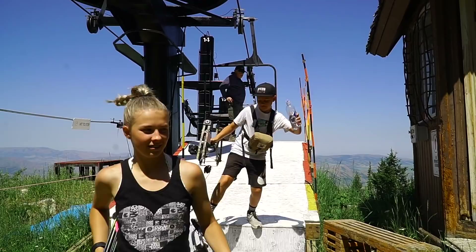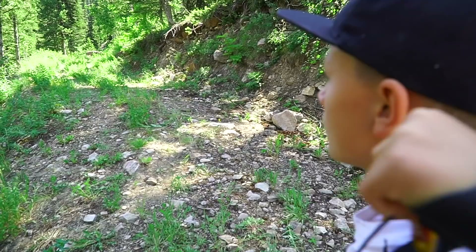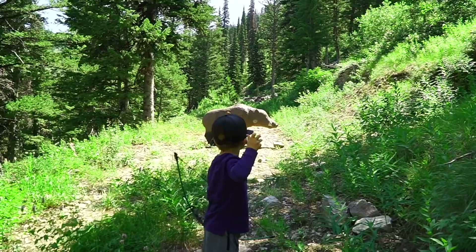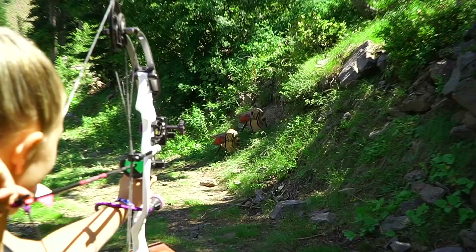This is target number one. Just got off the chairlift. It's a wild boar — shot right in the head! Almost skipped it there. Wow, what good shooting, bud! Got him!